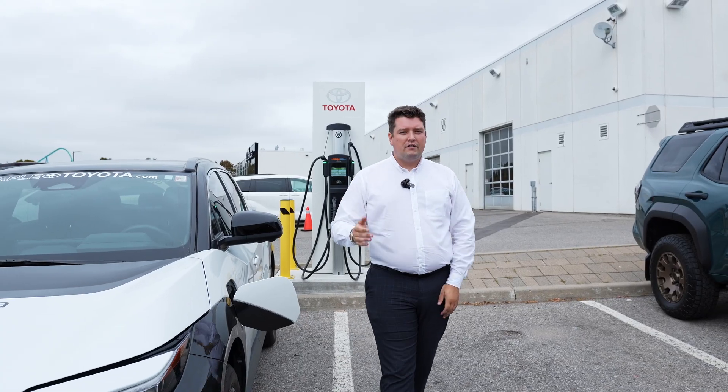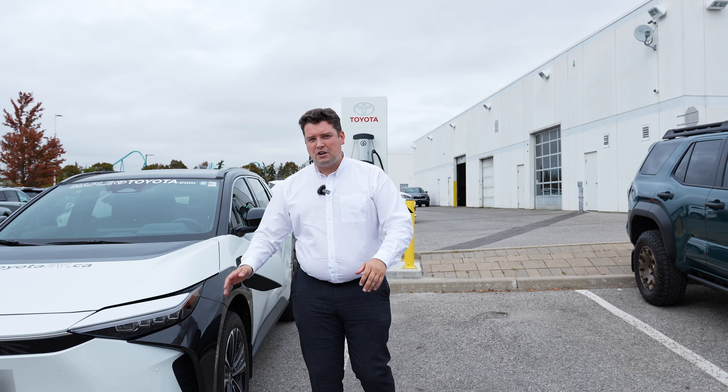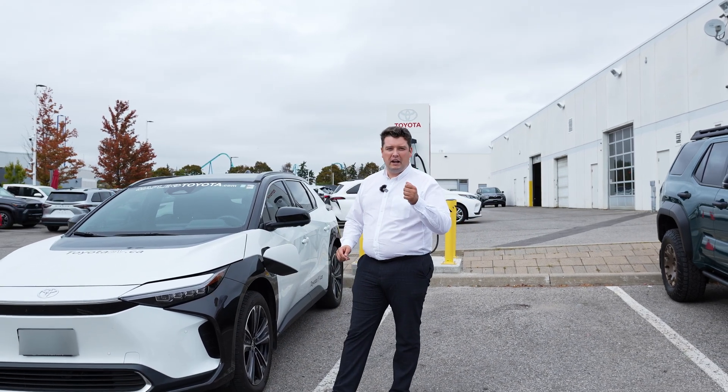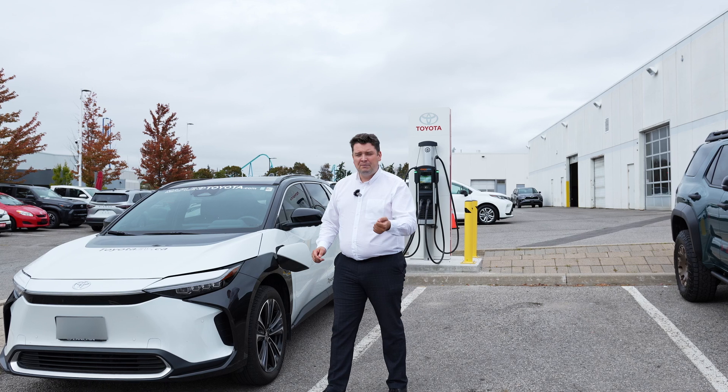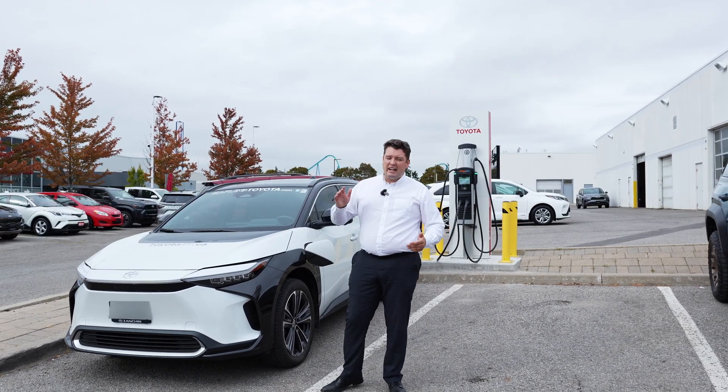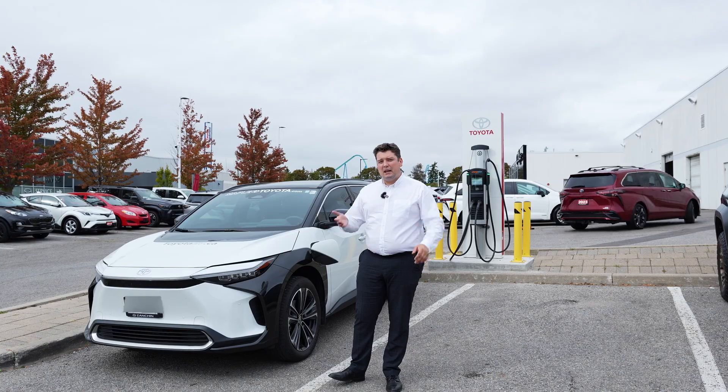The very first level of charging is level one — this is going to be the low and slow charging. This car will come with a cable that you can plug into a 120 volt wall outlet, and it'll charge in about 50 hours. So if you were doing very occasional driving, that would be something that might work for you.